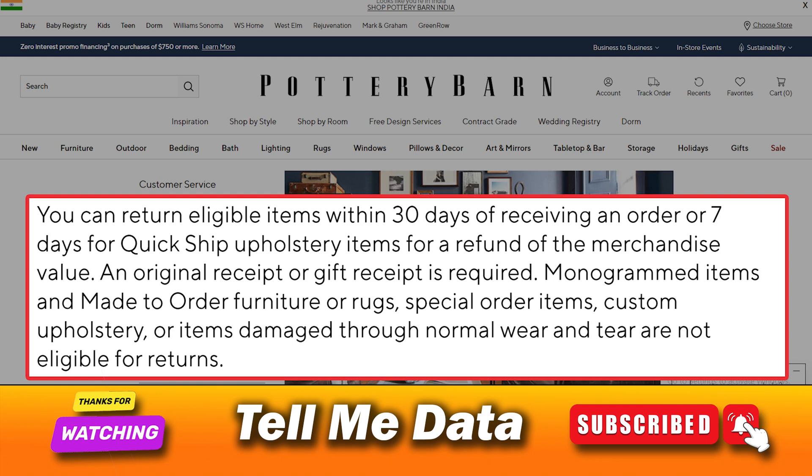Monogrammed items and made-to-order furniture or rugs, special order items, custom upholstery, or items damaged through normal wear and tear are not eligible for returns. Review the full list of ineligible items and our refund policy below before starting the process.